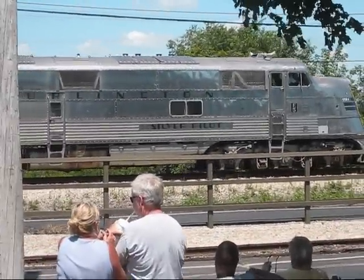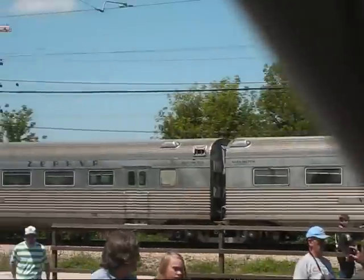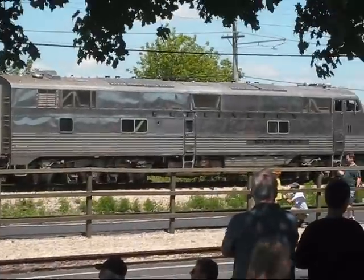The 9911A and the Nebraska Zephyr train that it's pulling is a very distinctive train, and the only one of its type preserved in the United States. The 9911A is an E5 type locomotive.